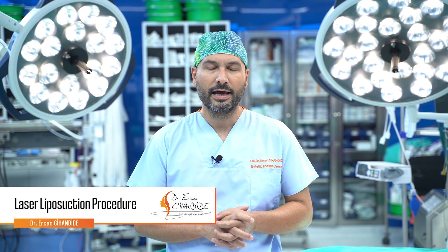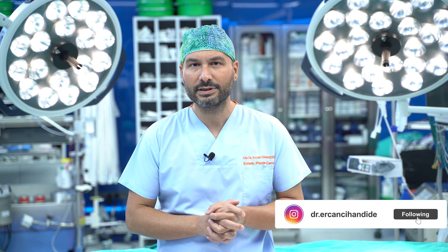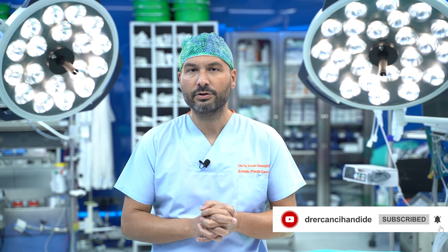Hello everyone, I would like to tell you about laser liposuction today and what we really mean by laser-assisted lipolysis or liposuction. As you all know, as plastic surgeons we use lasers often in our daily clinic work. We use lasers in laser epilation to get rid of hair follicles, or we use lasers to make skin regeneration on the face for beautification. So in liposuction, I want to explain why we use lasers now.